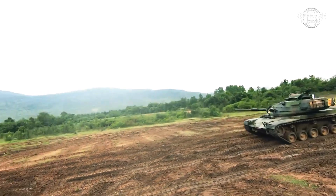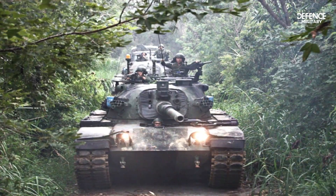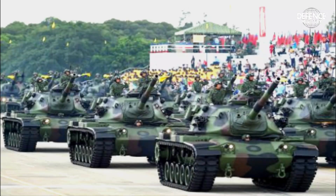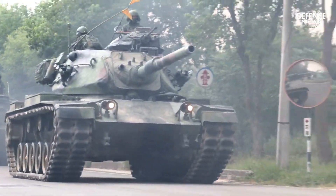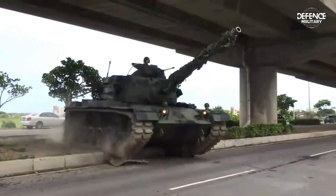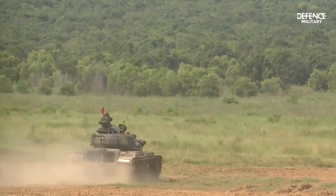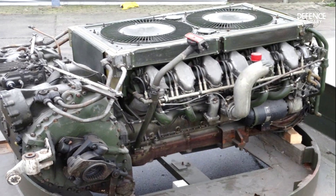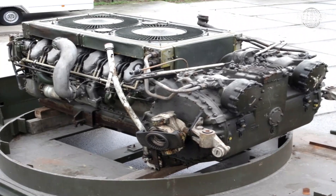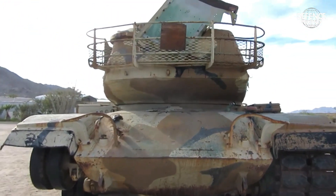Modernizing the outdated M60A3 Patton tank is one of the projects Taiwan is presently working on. The core of Taiwan's cavalry force is the M60A3 Patton tank, with a fleet of about 460 units. Taiwan has been operating it since 1978, and it is currently undergoing an engine repair program. The M60A3 is still powered by a 750-horsepower air-cooled twin-turbo Continental AVDS 1792 V12 diesel engine, but prolonged use has caused its performance to deteriorate.